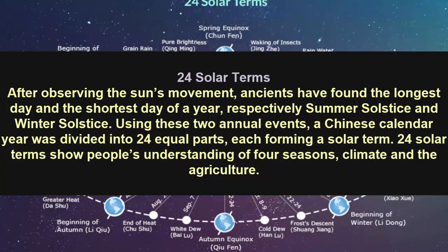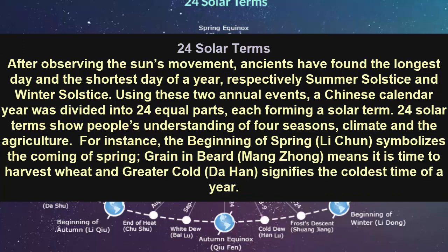24 Solar Terms: after observing the sun's movement, ancient people found the longest day and the shortest day of the year — the summer solstice and winter solstice. Using these two annual events, the Chinese calendar year was divided into 24 equal parts, each forming a solar term. The 24 solar terms show people's understanding of the four seasons, climate, and agriculture. For instance, the Beginning of Spring symbolizes the coming of spring.